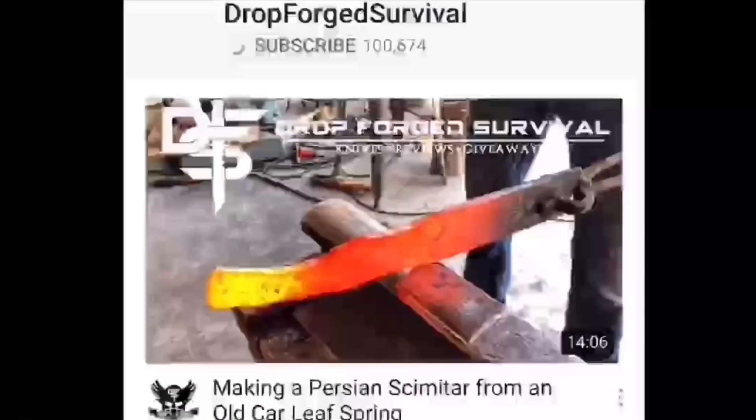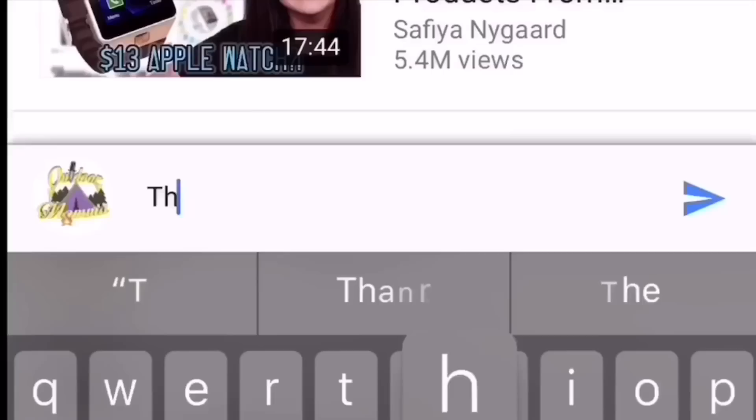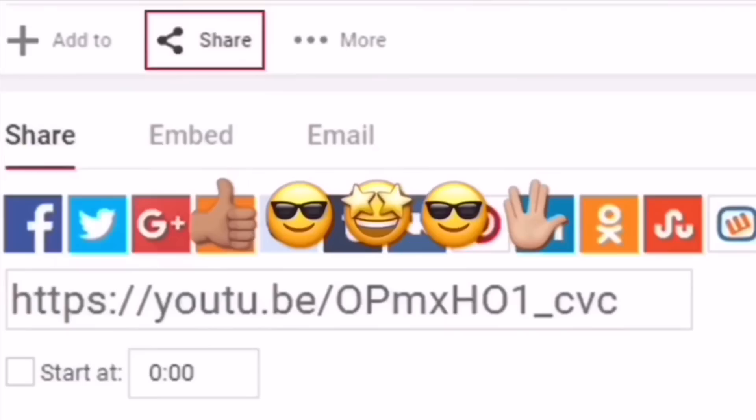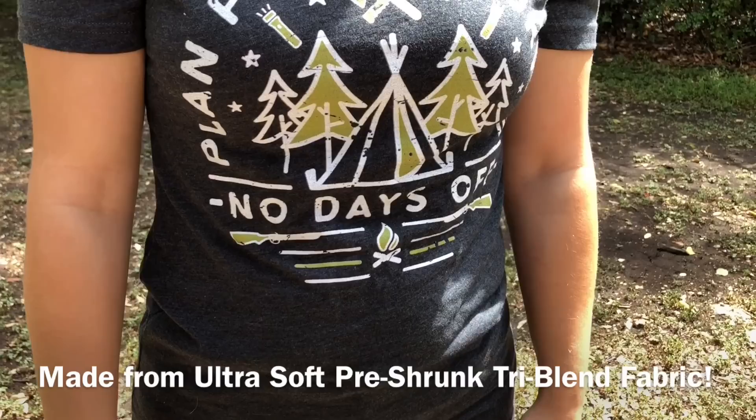If you're joining us for the first time, make sure you hit that subscribe button so you don't miss any of our new episodes or our daily giveaways. And make sure you smash that notification button so you don't miss anything. We have a new round of our Amazon gift card giveaways. To enter, you must be a subscriber, leave a comment, and share this video using the YouTube tools in the watch page below. We also pick winners in the very next episode.